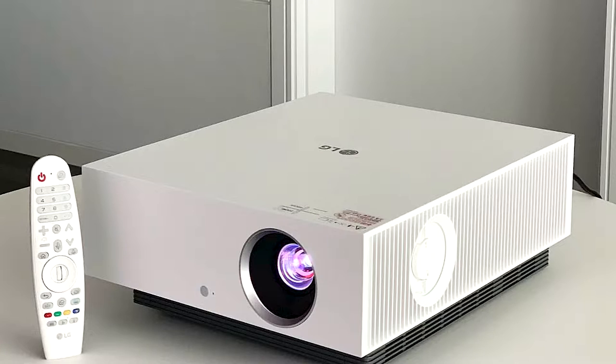Boasting a full 4K resolution, HDR support, an impressive 2700 ANSI lumens brightness, and a 97% DCI-P3 color gamut, the LG HU810PW has some very grown-up picture attributes. It also includes onboard streaming courtesy of LG WebOS and inbuilt speakers, meaning that it's essentially a home cinema in a box.